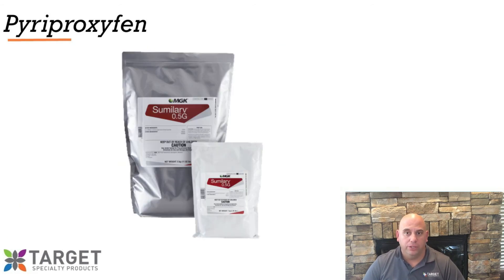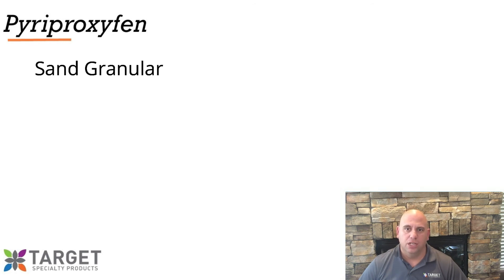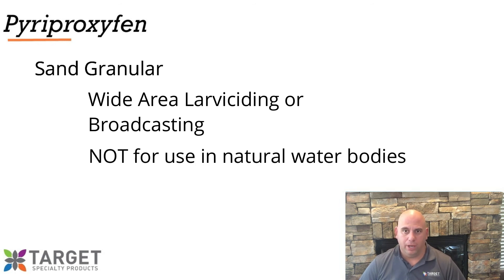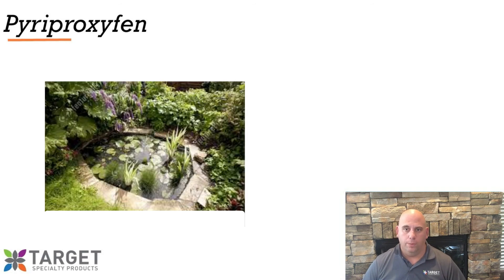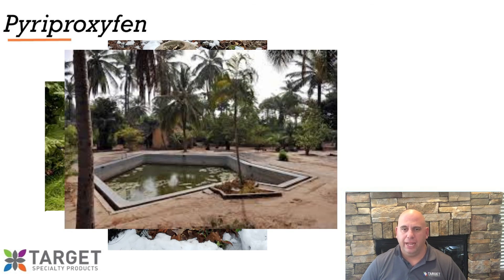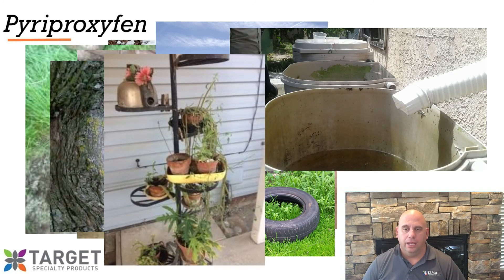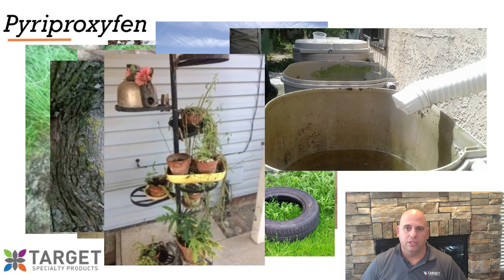For treating larval developmental sites, we have the relatively new product Sumilarv 0.5G, first introduced to the U.S. market in late 2018. It wasn't really until 2019 that we saw the great benefits of pyriproxyfen. Sumilarv 0.5G is a lightweight sand granular formulation that can be used in wide area larviciding — currently not for use in natural water bodies. It is available for use in such sites as ornamental ponds, fountains, abandoned swimming pools, septic tanks, flooded basements, animal waste lagoons, tire piles, tree holes, rain barrels, flower pots, and a few other sites. We've seen some very promising results for use in animal waste lagoons like dairy sumps, and even more promising results for stormwater catch basins.